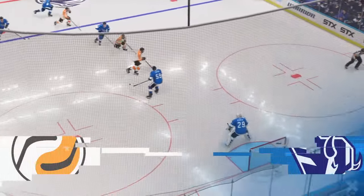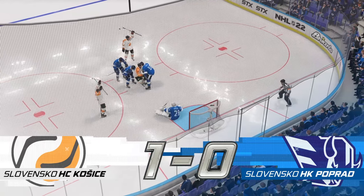Still lots of hockey still to come. Get ready here on EA Sports — let's go.